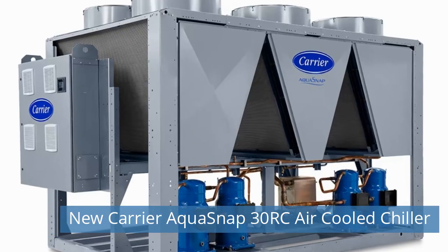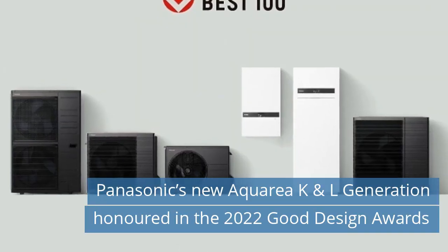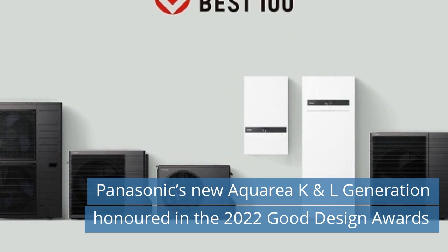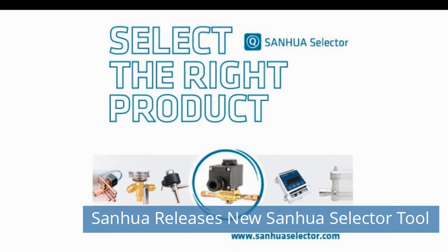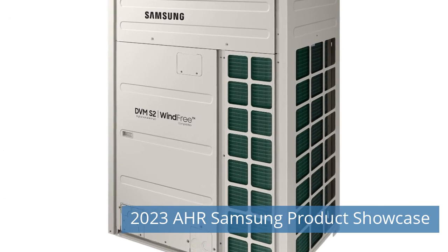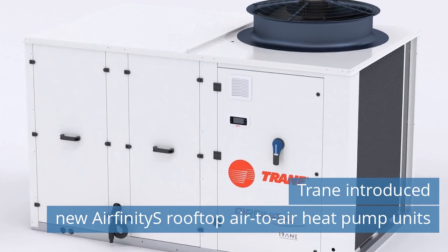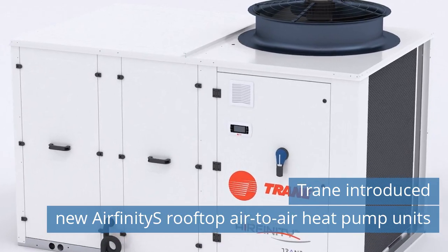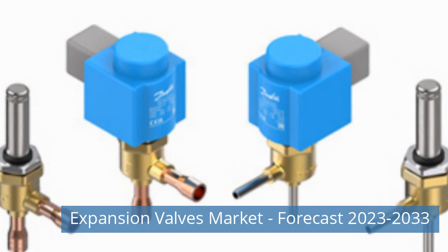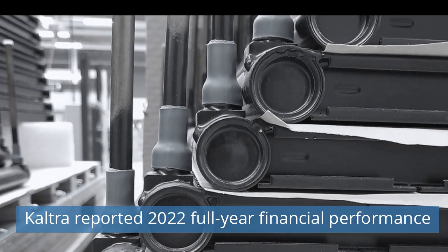Today's headlines: New Carrier AquaSnap 30RC Air-Cooled Chiller. Panasonic's New Aquaria K&L Generation Honored in the 2022 Good Design Awards. Sanwa Releases New Sanwa Selector Tool. 2023 AHR Samsung Product Showcase. Trane Introduces New Airfinity Rooftop Air-to-Air Heat Pump Units. Expansion Valves Market Forecast 2023–2033. Caltra Reports 2022 Full-Year Financial Performance.